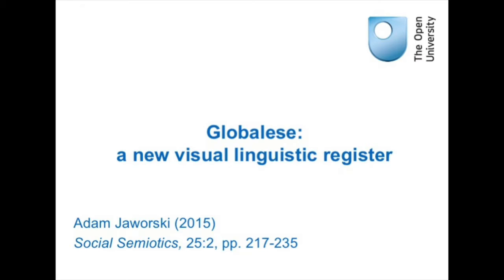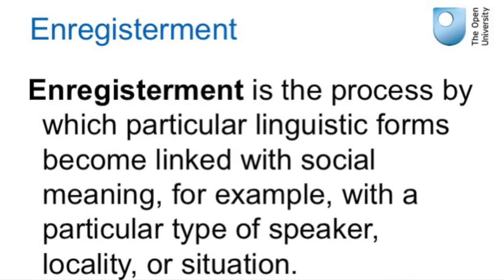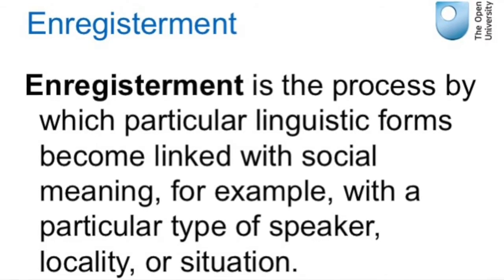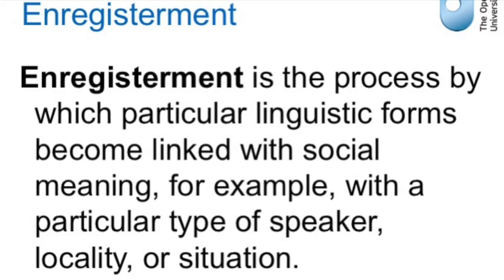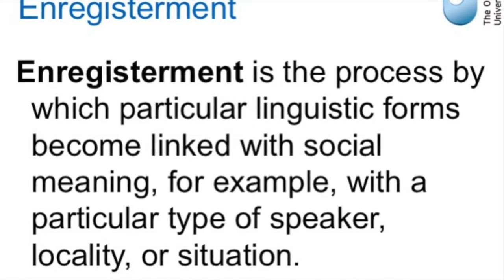Hello, this is Frank Monaghan from the E302 module team and in this screencast I'm going to be talking about a paper by Adam Javorski from 2015 entitled 'Global Ease: A New Visual Linguistic Register.' In this paper Adam posits the idea of walking through a shopping mall, sometimes now called a gallery, which itself suggests the artful use of language and materials, and looking at the brand names and logos on display. He notices how punctuation symbols are being used in new and interesting ways, and his argument essentially is that this enregisters a particular kind of international globalized identity.